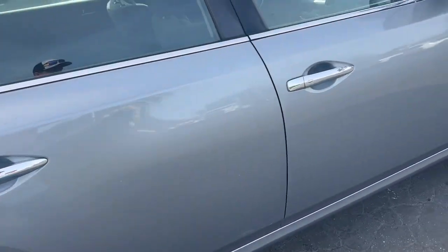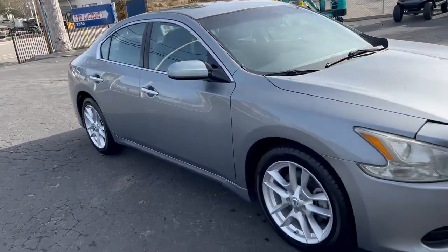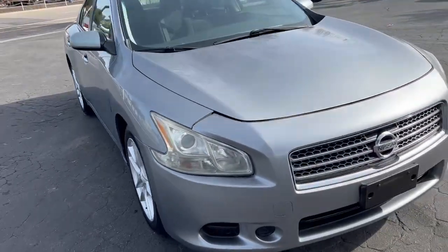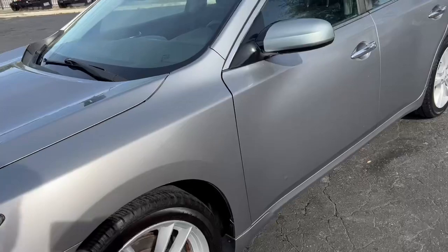Tires look good. Trying to see that sunroof — yeah, looking good around here. A little thing right there.